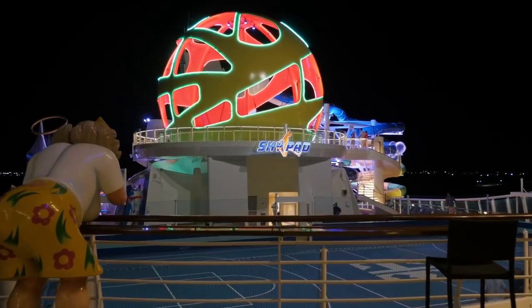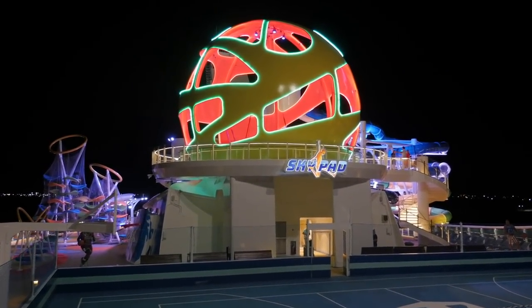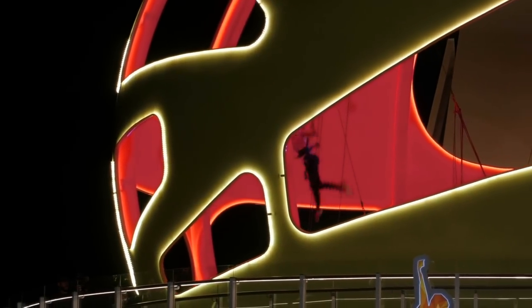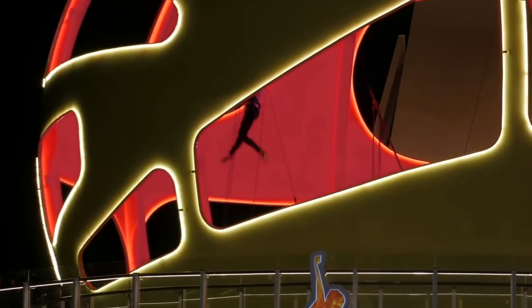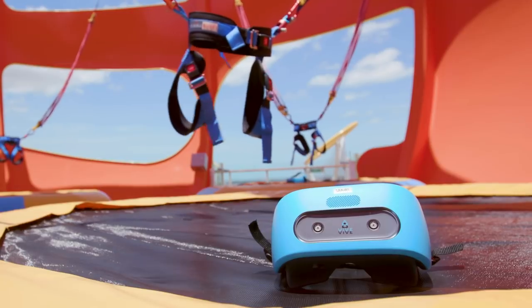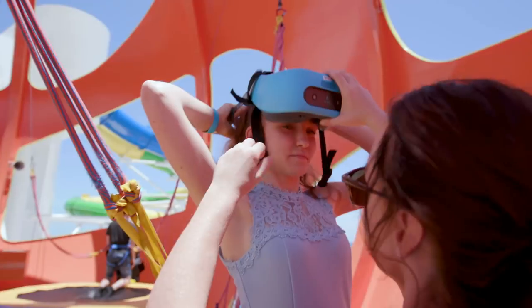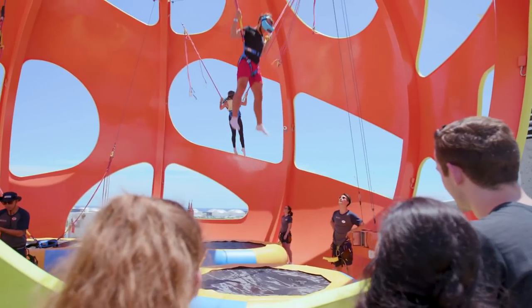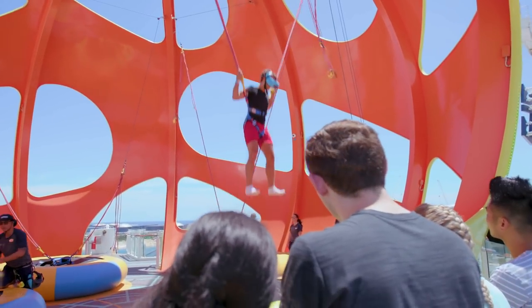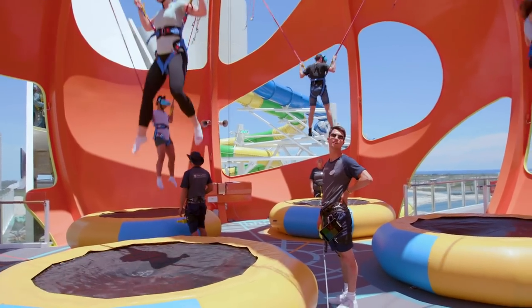The big eye-catching new feature up on the sports deck is this colorful dome known as the Sky Pad. Don't be fooled into thinking it's just a bouncing bungee cord experience — there's way more to it than that. See that blue thing? That's a virtual reality headset. Strap that on, and the bungee cords you're dangling from and the trampoline under your feet all heighten a very weird and amazing VR experience that you just have to try for yourself.